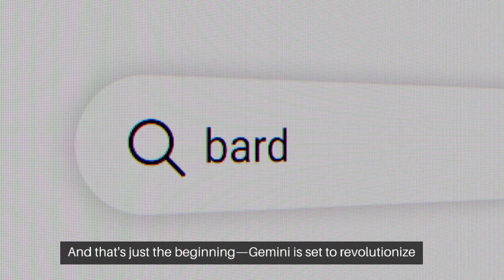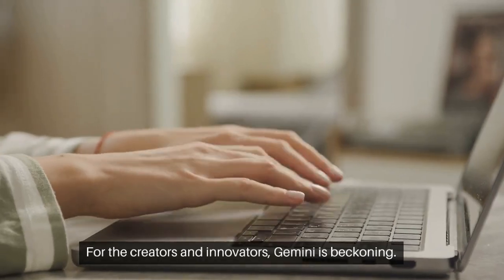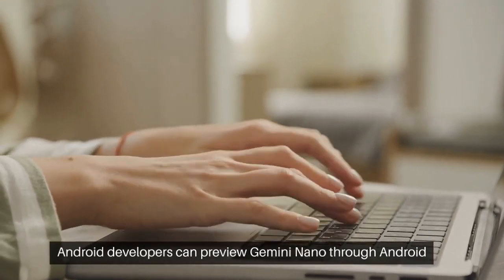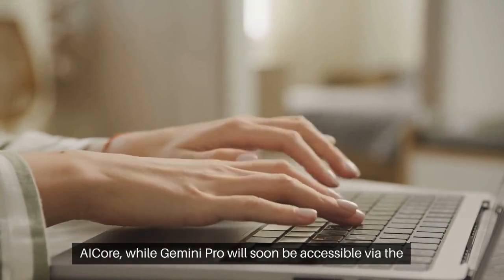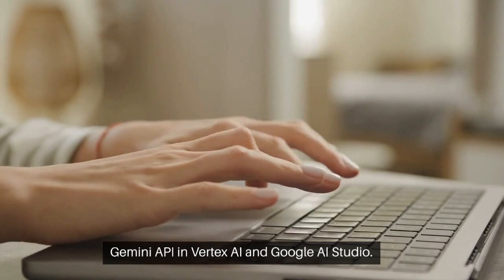And that's just the beginning. Gemini is set to revolutionize search and expand AI into Ads, Chrome, and Duet AI. For the creators and innovators, Gemini is beckoning. Android developers can preview Gemini Nano through Android AI Core, while Gemini Pro will soon be accessible via the Gemini API in Vertex AI and Google AI Studio.